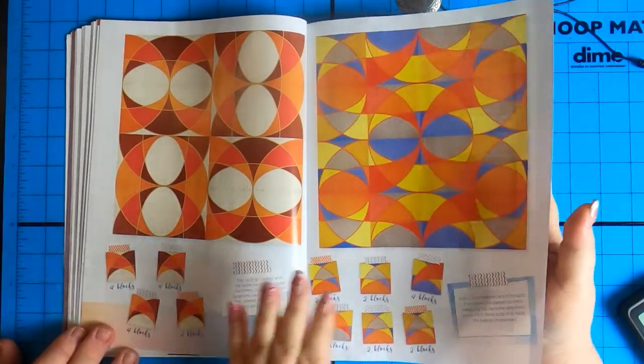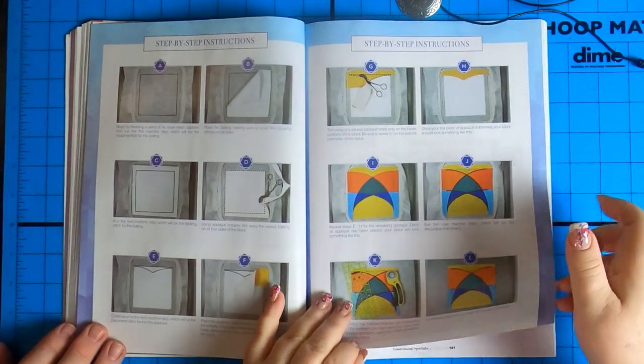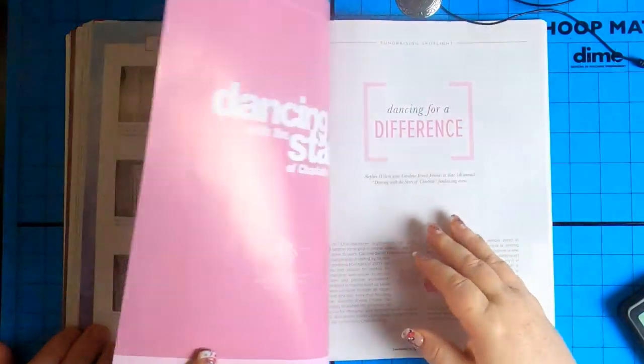Imagine Halloween or Christmas colors — it's easy to put together because really you're only doing one block. Once you get the hang of it, play around with your colors. Of course, step-by-step instructions on how to do it.